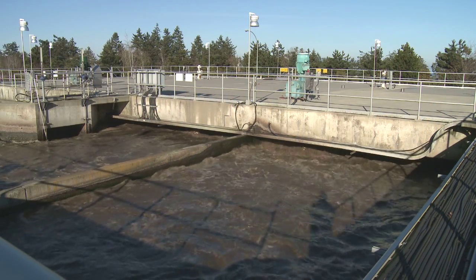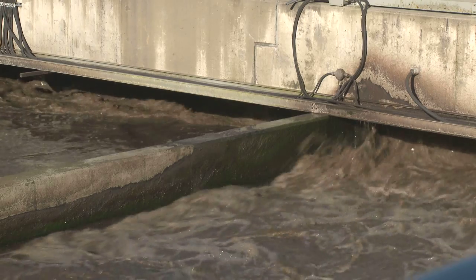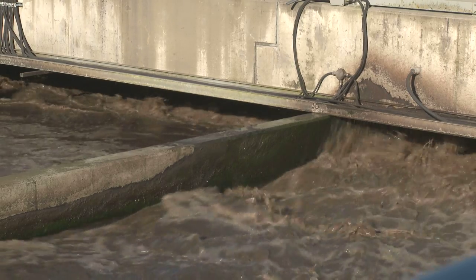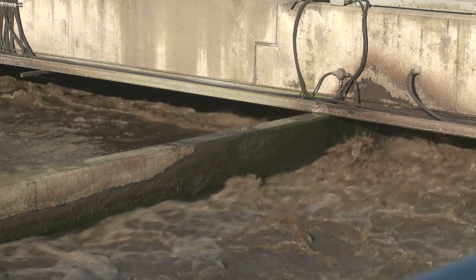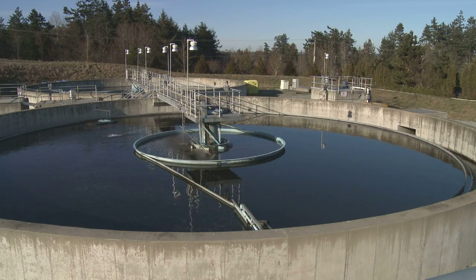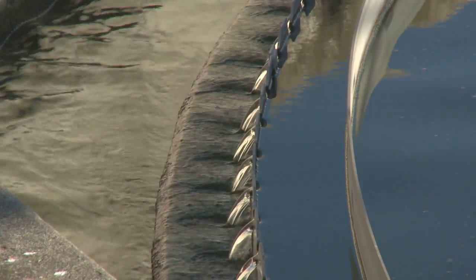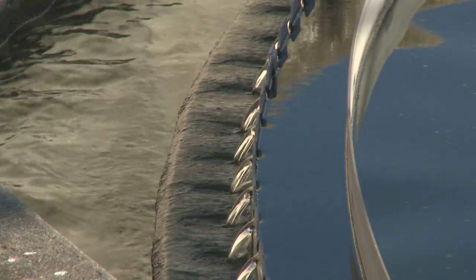Here, organic matter is digested by natural microorganisms. This reduces nutrients and oxygen demand that can be harmful to marine environments. The wastewater then moves to a secondary clarifier pond, where fine solids settle out. The water is then discharged through an outfall to the ocean. This treated water can have other uses, which we will look at later.